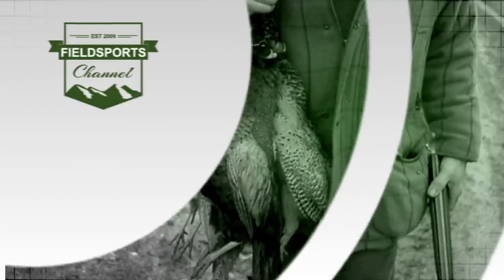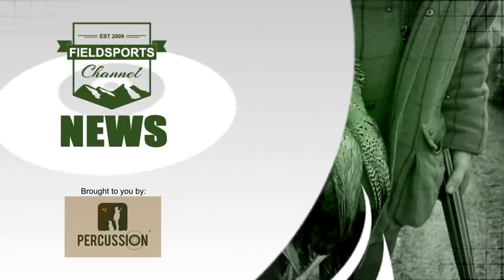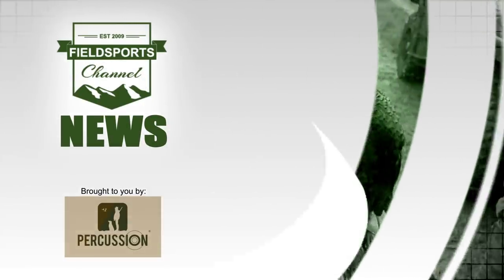You are now up to date with Fieldsports Channel News — stalking the stories, fishing for facts. Now I've been off to see a man who makes gun cabinets for the back of your car. But not just any gun cabinets.